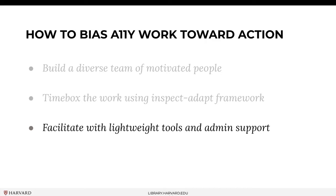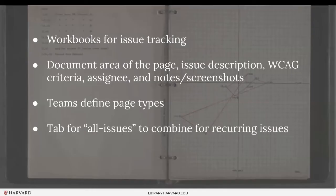We remained open to changing and adapting that framework across the project. We had workbooks for issue tracking and allowed teams to document very few things: the area of the page, the issue description, the WCAG criteria, the person or group responsible for the fix, and any notes or screenshots. All we were asking them to do was use the Siteimprove extension and a manual review of keyboarding, zooming in to increase the page size, and checking for captions or transcriptions.